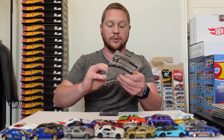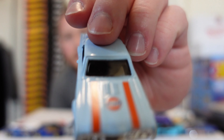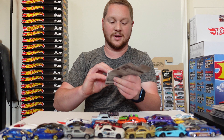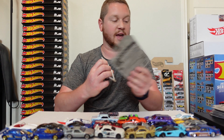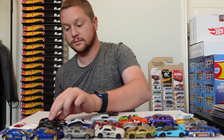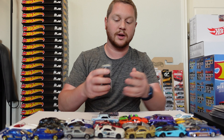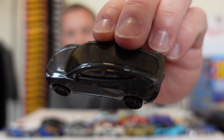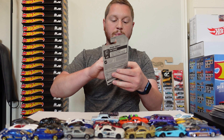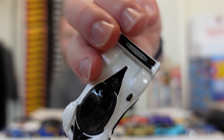Next we have a '67 Oldsmobile 442, and this is actually a Gulf livery car which looks really good — it's also huge. And then we have an '84 Mustang SVO, which is the old school fox body Mustang. Then we have the brand new for 2023 Tesla Model Y, finished in a nice dark gray. And we have another Pagani Zonda R — this one's finished in white so it makes all the little details stand out, especially the little Pagani logo on the wing.